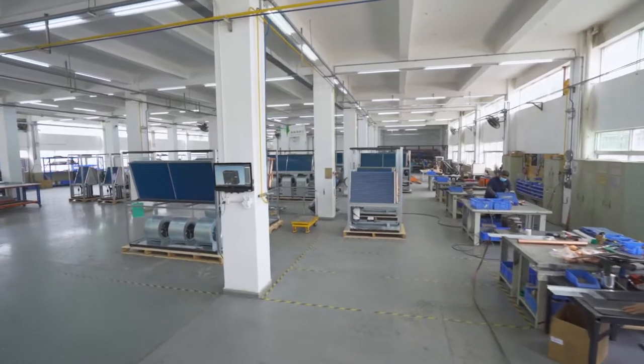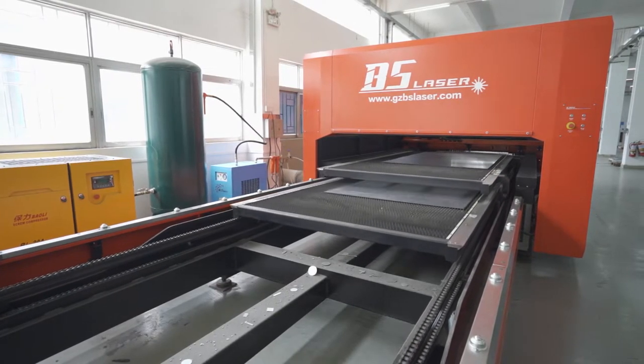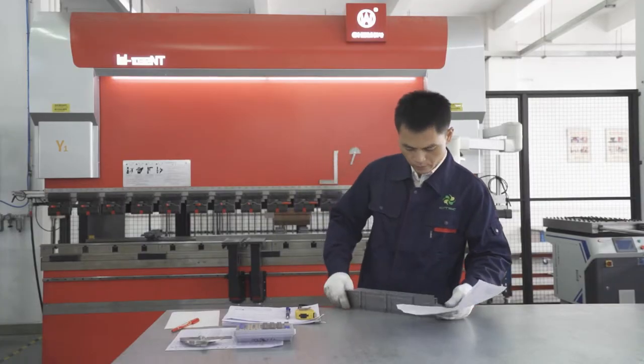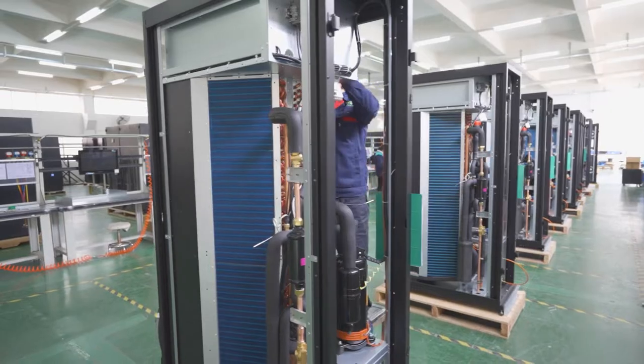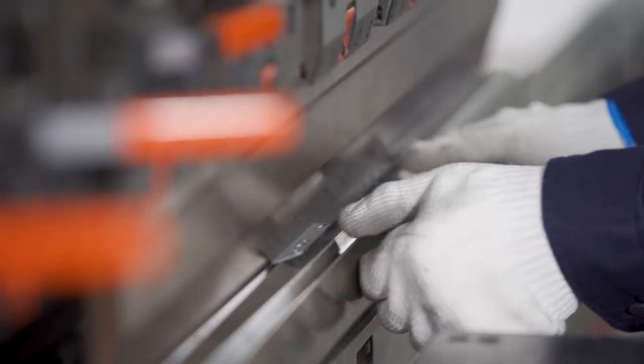Scitec uses high-technology equipment and machinery in manufacturing and product assembly processes, thus ensuring the effectiveness of quality control. All production equipment is especially used to manufacture specific parts, taking into account the key elements of the manufacturing process, which increases production capability and efficiency.